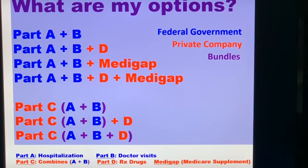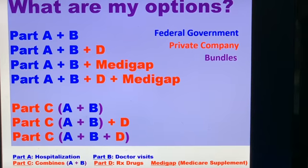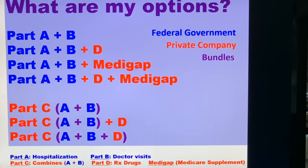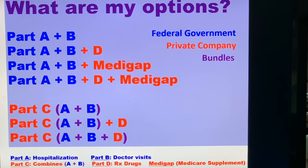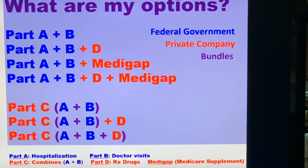It can be pretty confusing, especially when you consider all the parts to Medicare. Parts A and B are original Medicare provided by the federal government. Parts D, C, and Medigap plans are private company managed insurance plans that can be combined with Parts A and B. Part C cannot be combined with a Medigap plan.